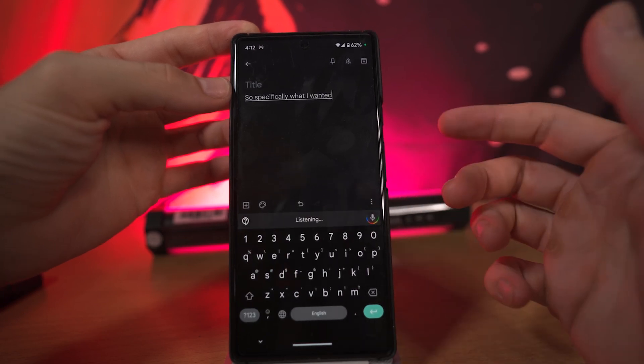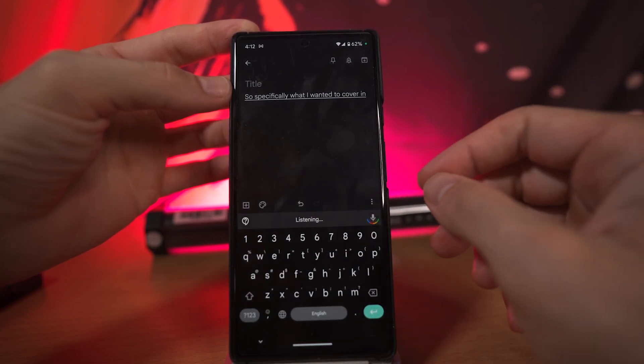Clear all — that witchcraft you guys just saw was one of my favorite features of the Google Pixel 6. The voice dictation works absolutely insanely well, and it totally changes the way I interact with my phone.